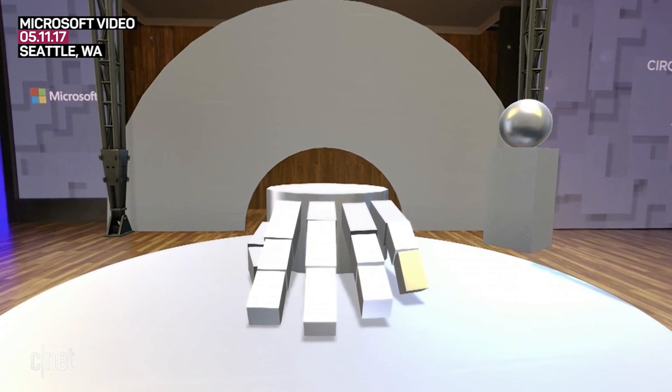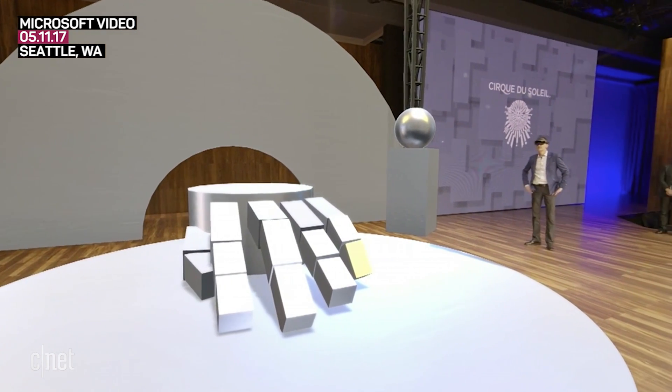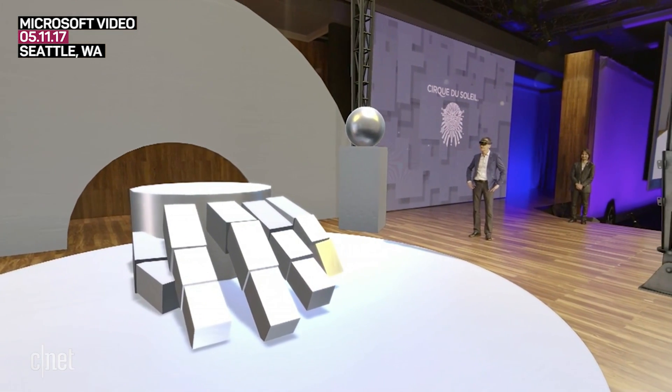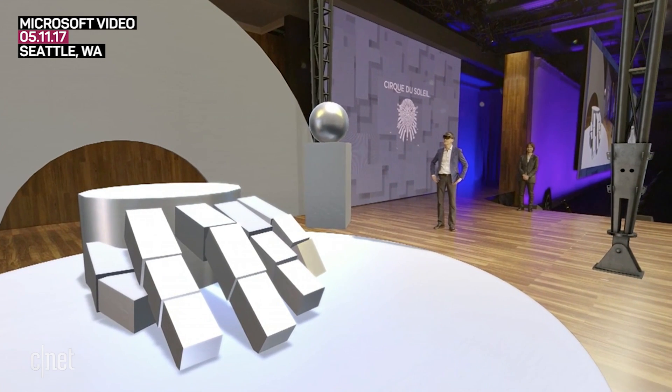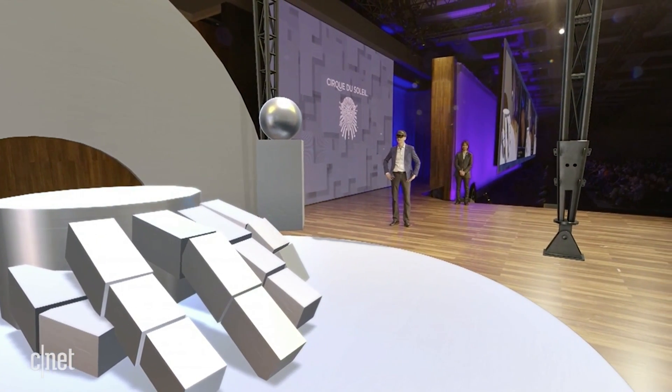Speaking about designers, you know sometimes they are at different places on the planet. So I would like to invite today Michel Lapris, one of our show directors. Michel is in Europe right now, so he's going to be wearing the new Microsoft headset.